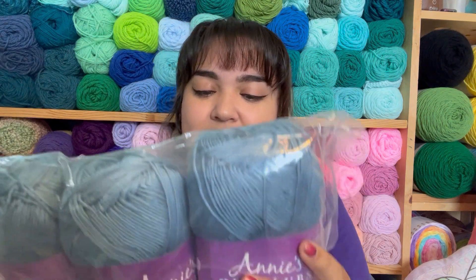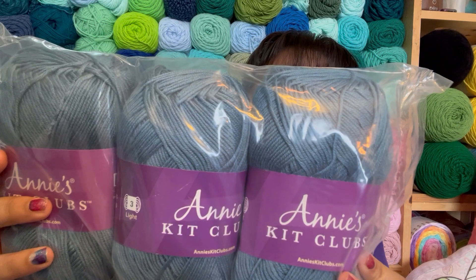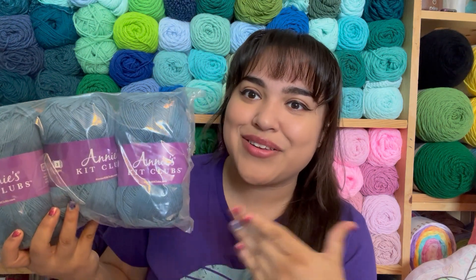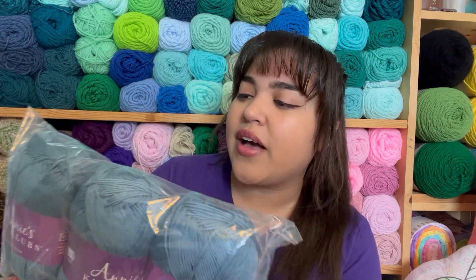The first thing I noticed was the yarn, and I was a little scared because it's a light weight three yarn and I usually work with a four weight. But I totally get that for garments you use different yarn sizes. The kit came with three skeins — they're 60% cotton, 40% acrylic, 310 yards each. It came with sizes from small through extra large, so there should be enough yarn for whichever size you choose.